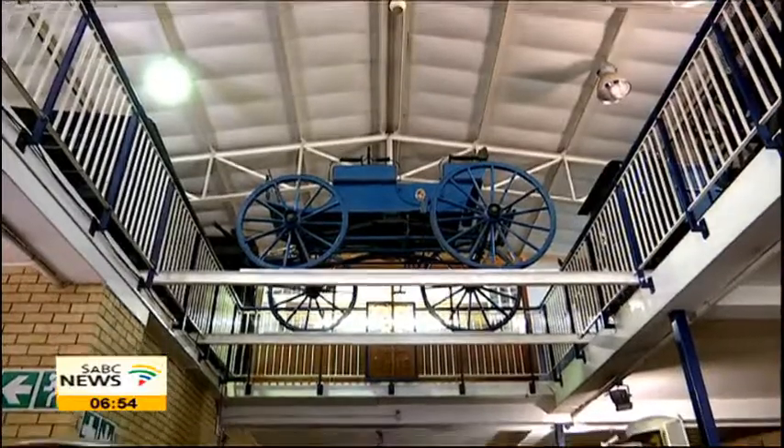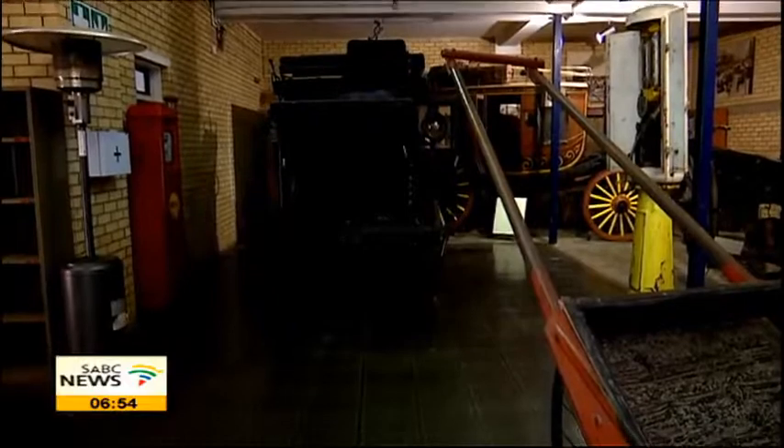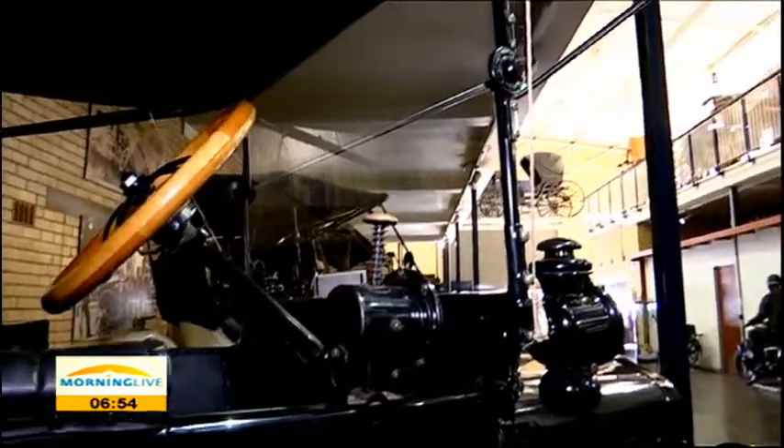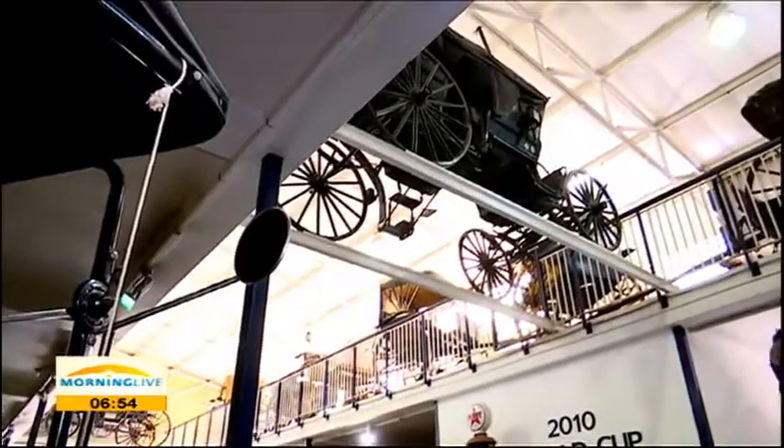The museum has a shop with various goods relating to the displays on sale, but none of the cars are up for auction. Unfortunately, we don't sell any of the vehicles, being that the collection belongs to the city, which is a public entity, so we can't sell the public's assets. The museum is a treasure house of information and display dealing with over 100 years of land transport in all its forms.